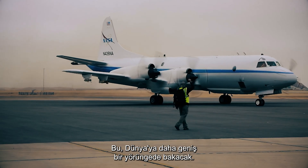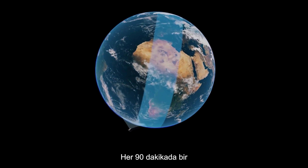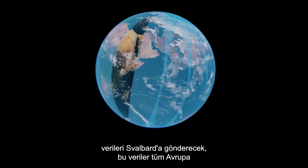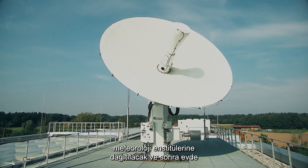Or at fixed, discrete points. Aeolus will look down at the Earth in a polar orbit and will dump the data every 90 minutes to Svalbard. That data will be distributed to all the European meteorological institutes.